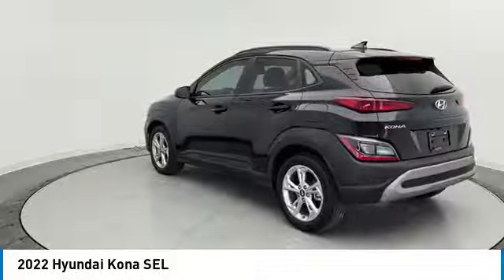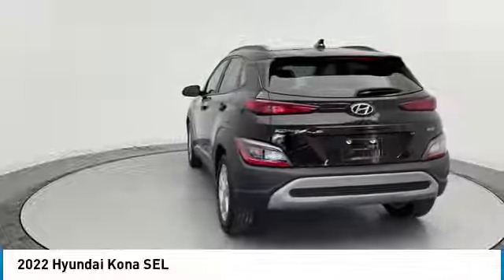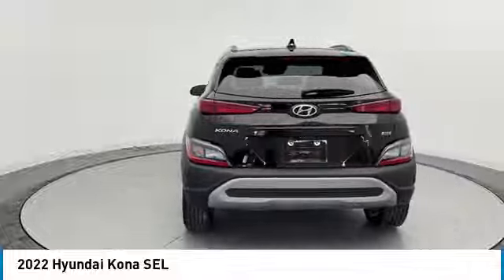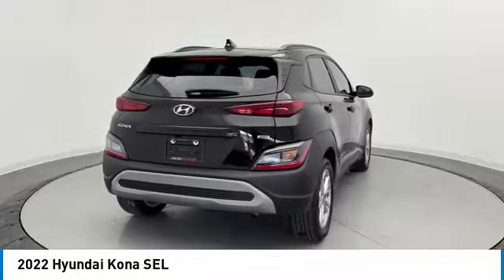Rear spoiler, all-wheel drive, heated mirrors, aluminum wheels, wheel locks, brake assist, daytime running lights, four-wheel disc brakes, privacy glass, integrated turn signal mirrors.